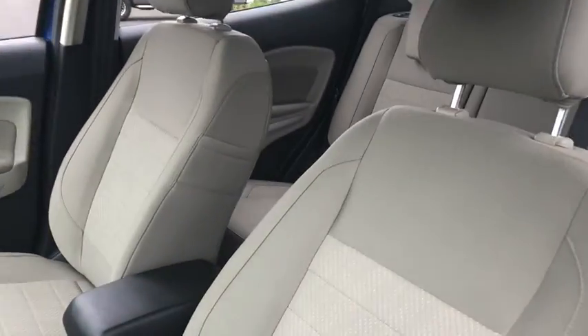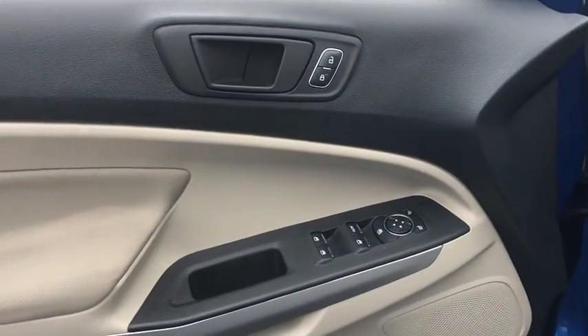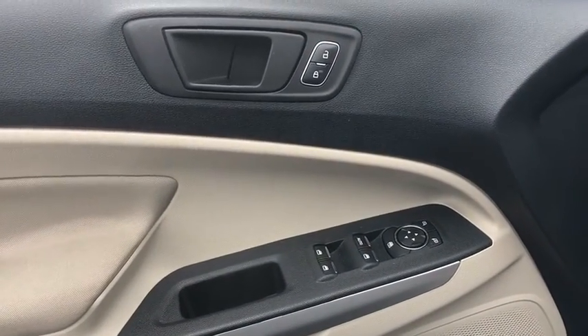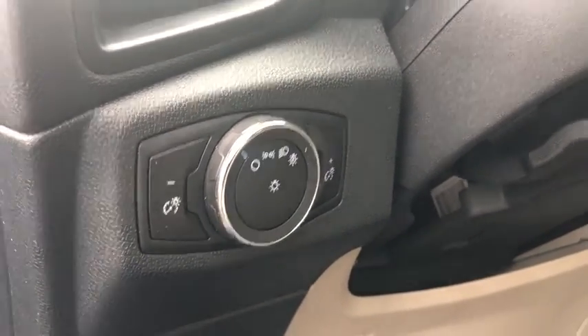Here are some of this vehicle's great options: traction control, dual airbags, one owner, power steering, four-wheel disc brakes, rear window defroster, power windows, compass, electronic stability control.